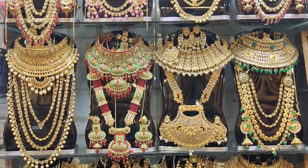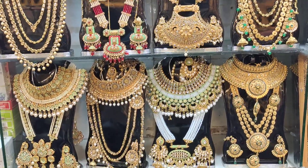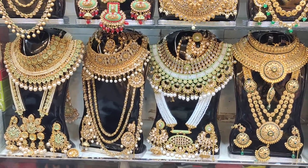Hey viewers, I am coming to the show today. I will show you a couple of episodes of Joypur, and I will show you a bridal set.